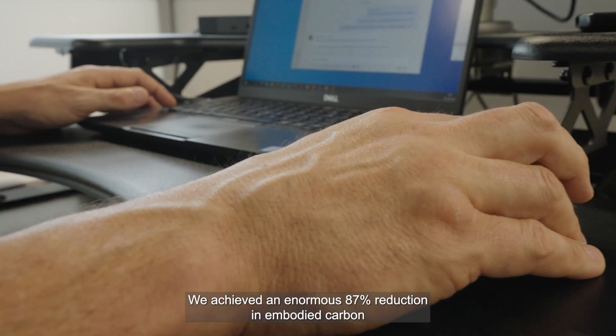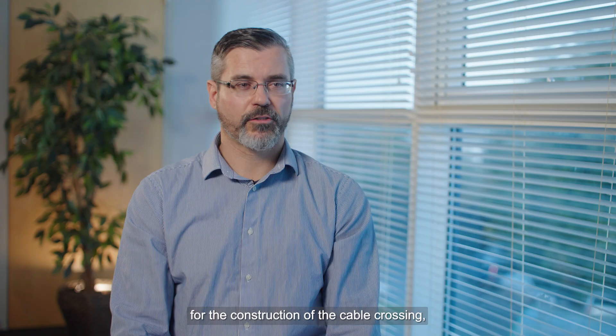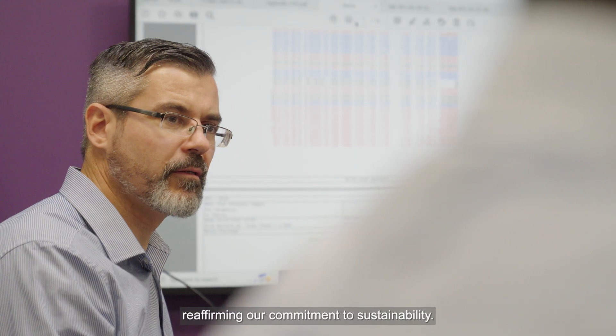We achieved an enormous 87% reduction in embodied carbon for the construction of the cable crossing, reaffirming our commitment to sustainability.